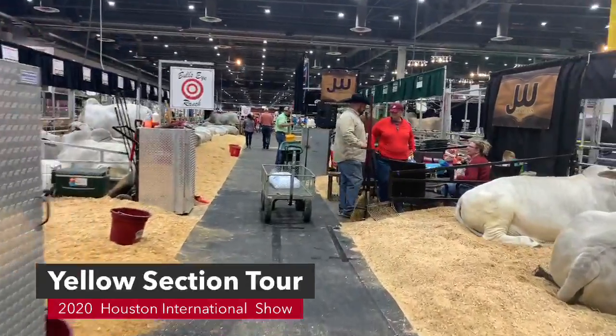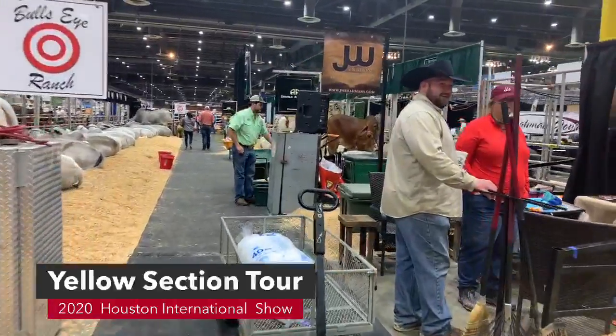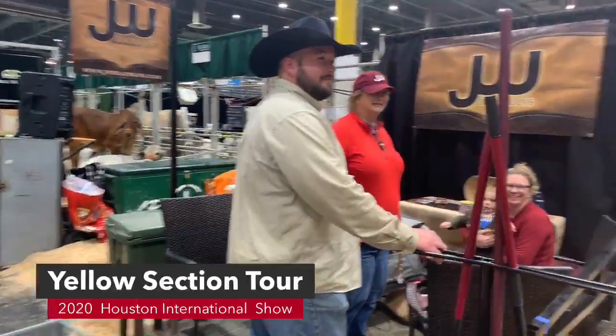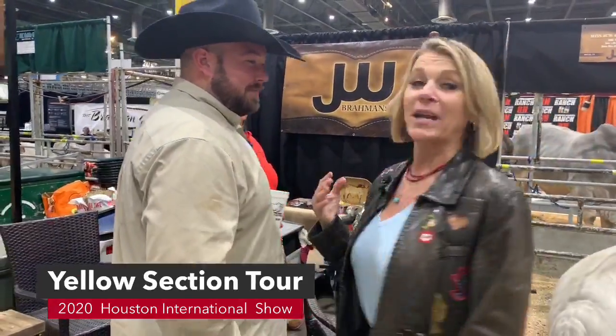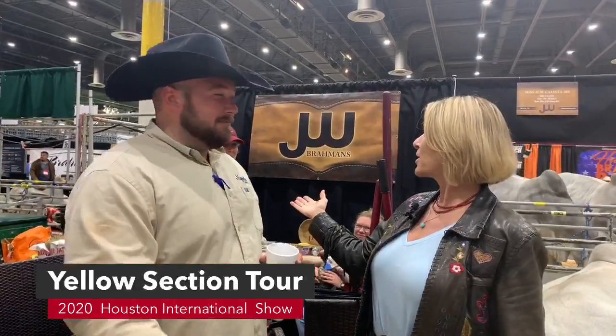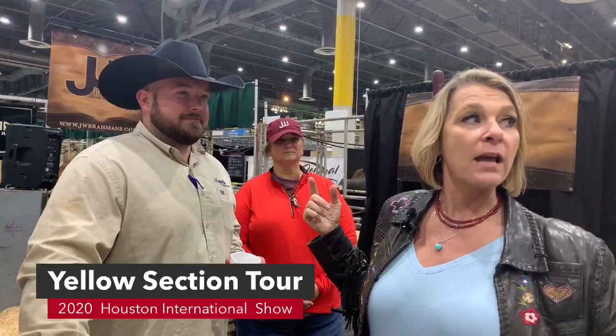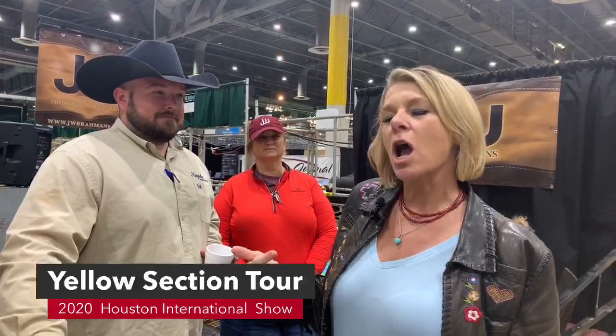We're Facebook Live, letting everybody know where people are. We're here with Magnolia Livestock and also with JW Brahmins. Make sure you come see them. They're on that aisle way with Satterfield and they're kind of across from the Brahmin Journal the next aisle way over.